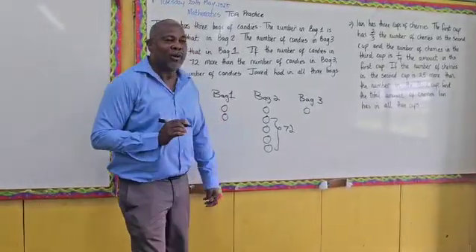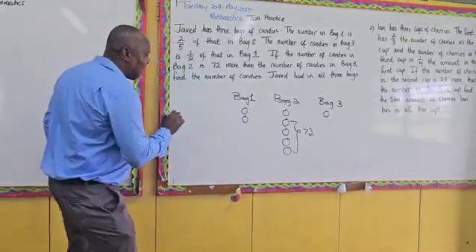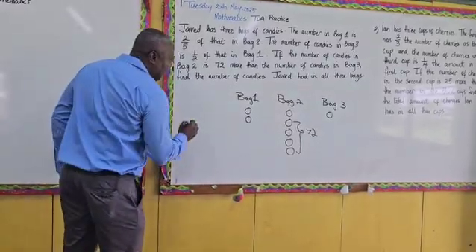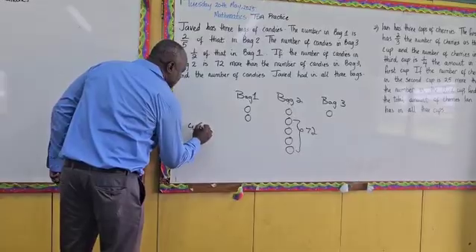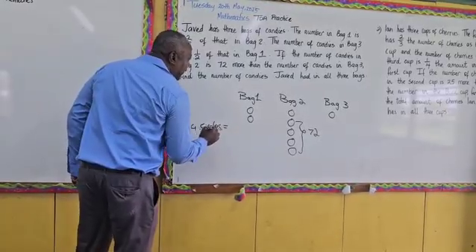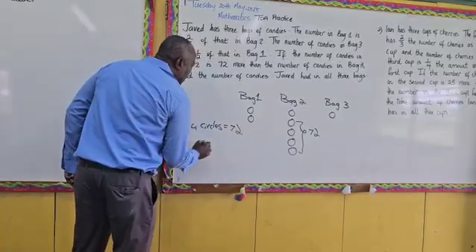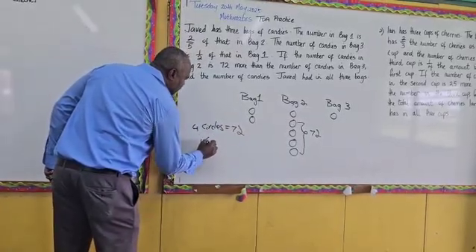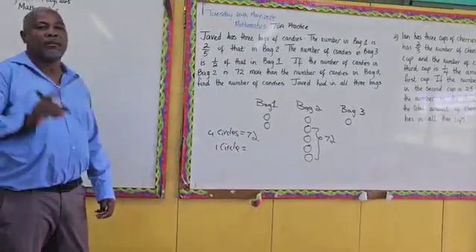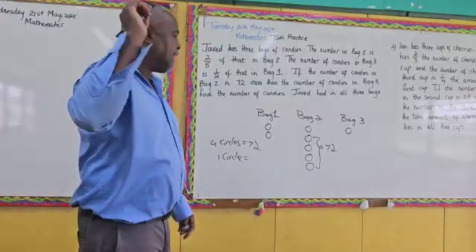So let's work the magic. If four circles is equivalent to seventy-two, how much do you think one circle would mean? Nine.